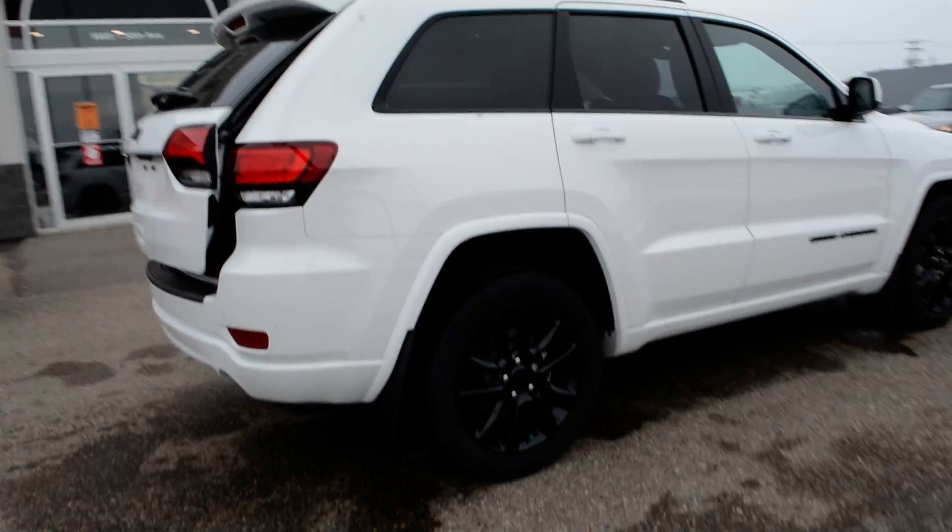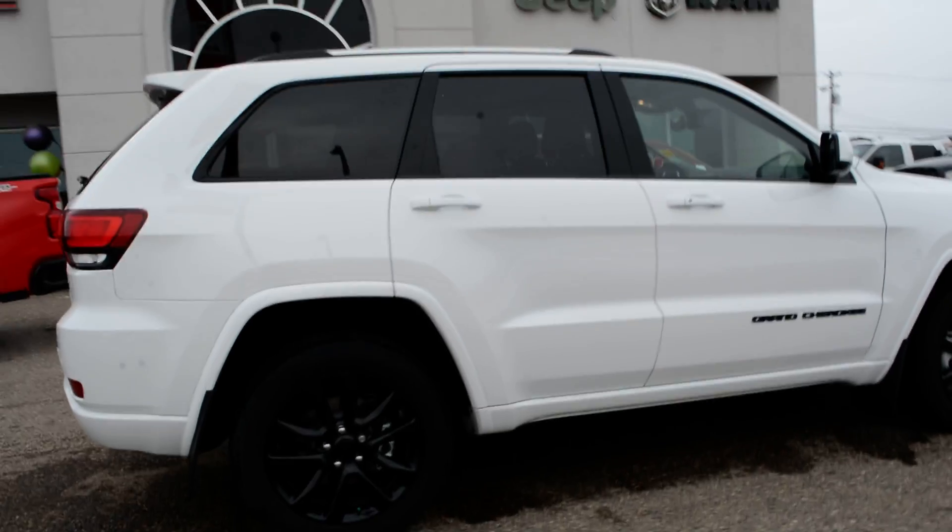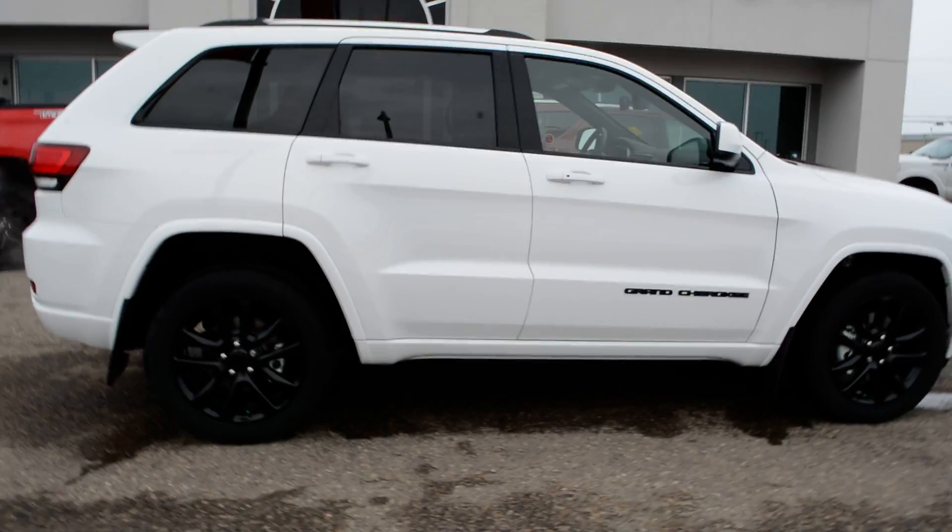The Grand Cherokee also offers great 4x4 capabilities, making it a great year-round vehicle. It gives you great handling on even some of those tougher road conditions.